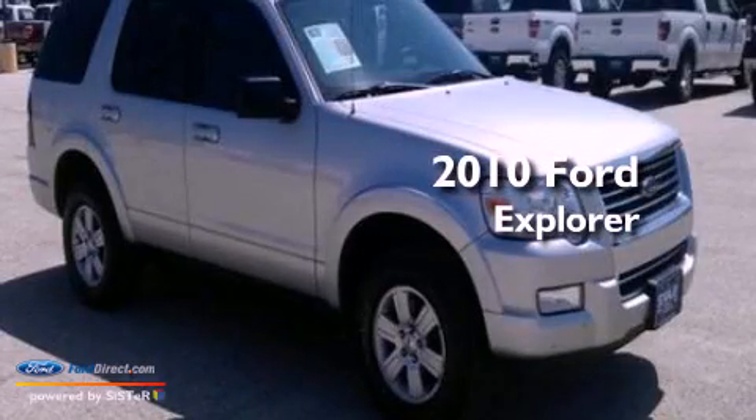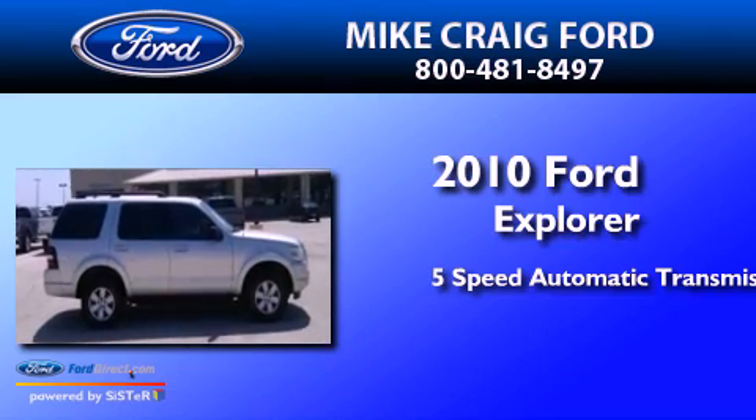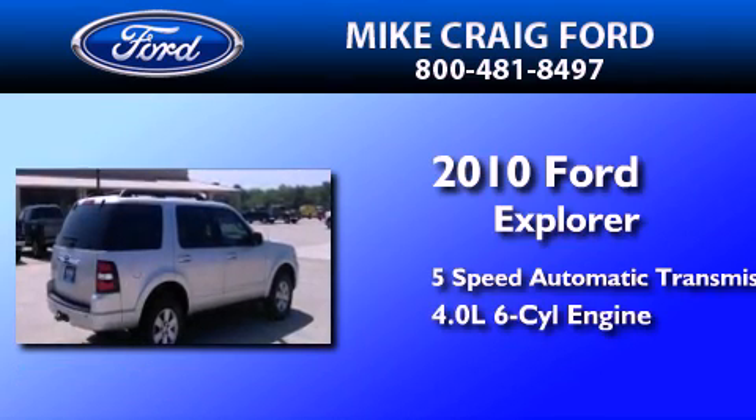This is a 2010 Ford Explorer. This SUV has a 5-speed automatic transmission and a 4.0-liter V6.